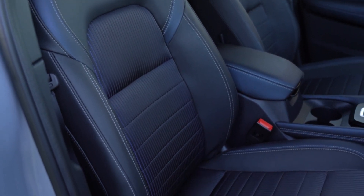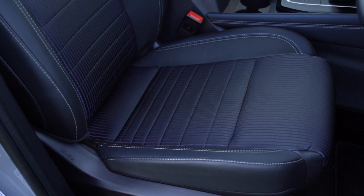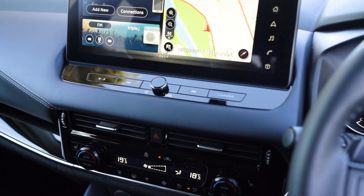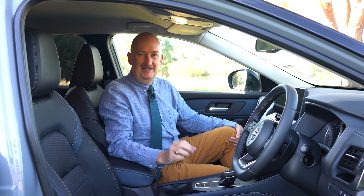Welcome to the inside of the Nissan Qashqai. This is the STL model, so we're second from the top rung. There are four grades of car, and this represents really good value. You've got the bigger screen — 12.3 inches in the middle for infotainment — and it's very responsive.